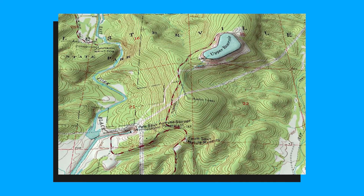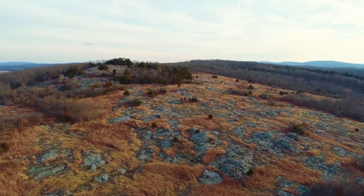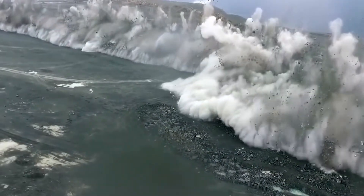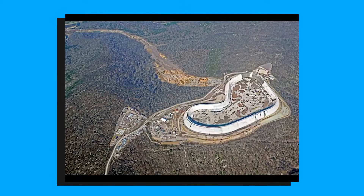Looking at its geologic and geographic setting, the Upper Reservoir was constructed atop Prophet Mountain, Missouri's sixth-highest point. The mountaintop was blasted off, and the resulting material of the blast formed its kidney-shaped dike. The dike is about 100 feet tall and confined by a 10-foot concrete parapet wall.